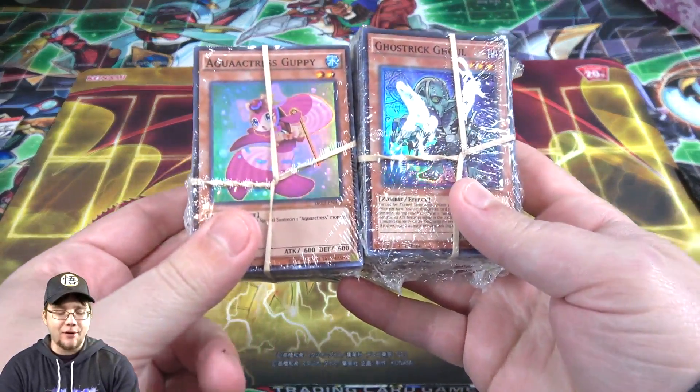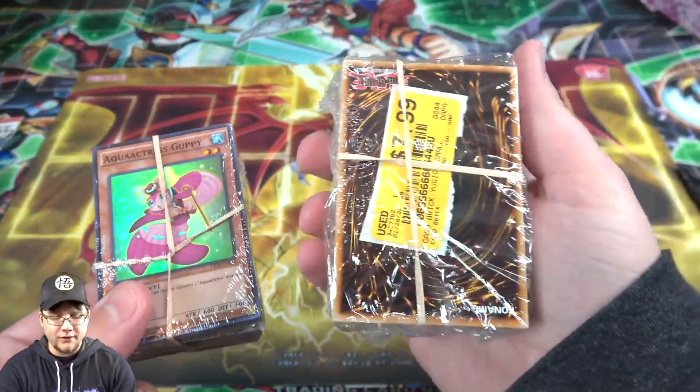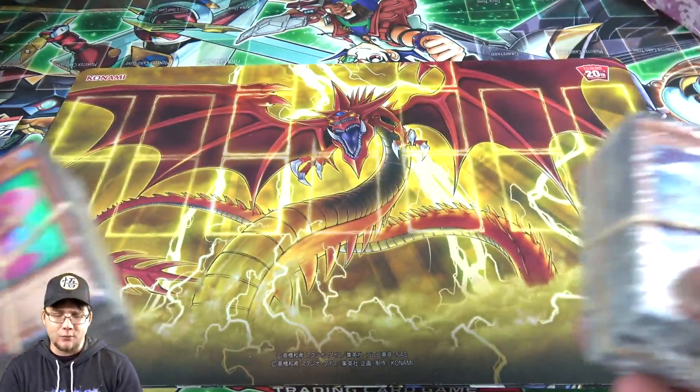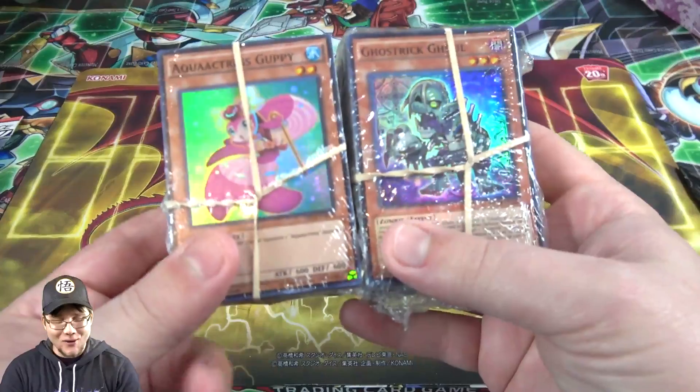So basically it's supposed to be a bunch of random Yu-Gi-Oh cards in these. It was $7.99, $8 for one of these, and it was buy one get one. So I picked these up and I was thinking maybe I'll make for kind of a fun random video. We'll see if we actually made our money back. I mean $8 - it shouldn't be too hard to do.